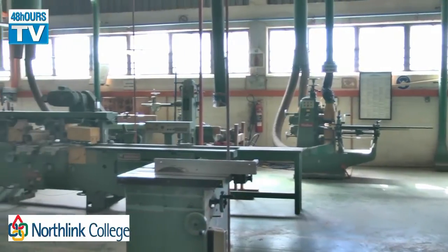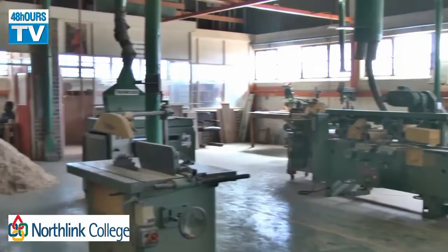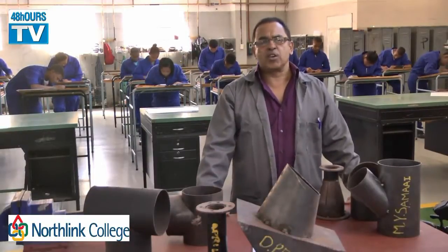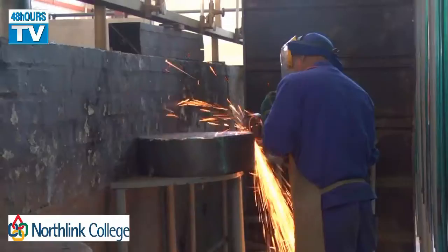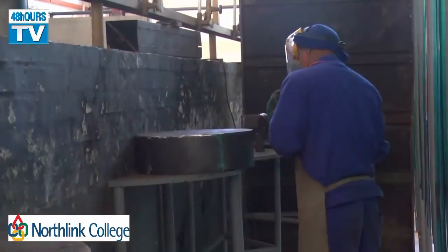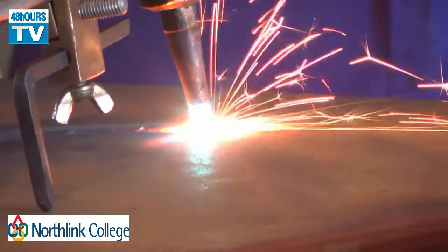I am a lecturer in the NCV program, which stands for National Certificate Vocational. It's a program that has various requirements, and one of the requirements is that the student should have a grade nine certificate and must have maths and science, because of the amount of calculations that are involved in Boilermaking.